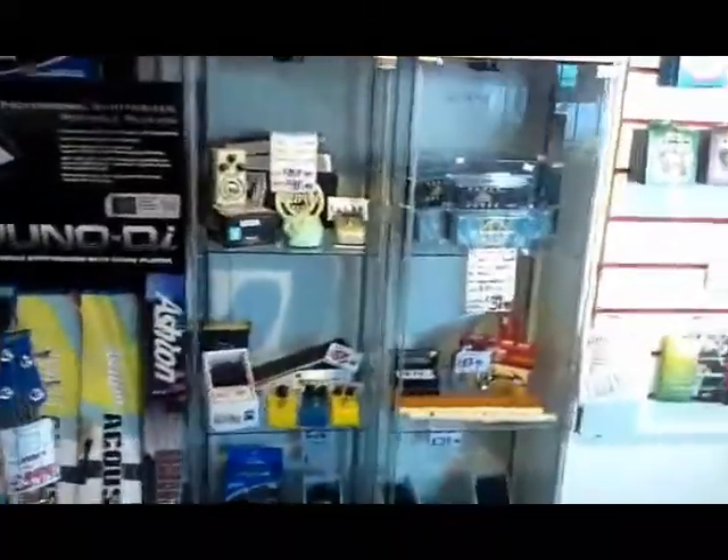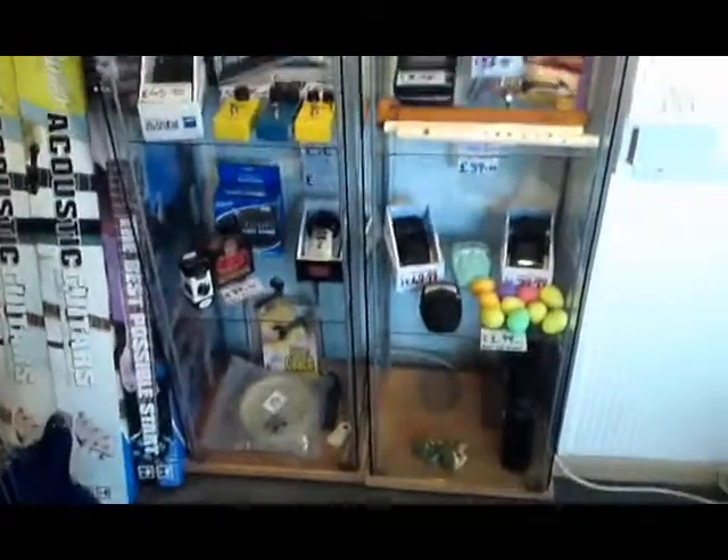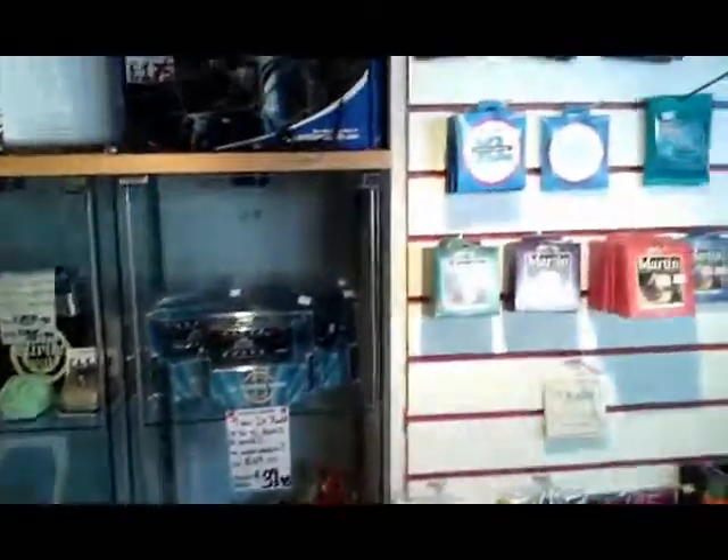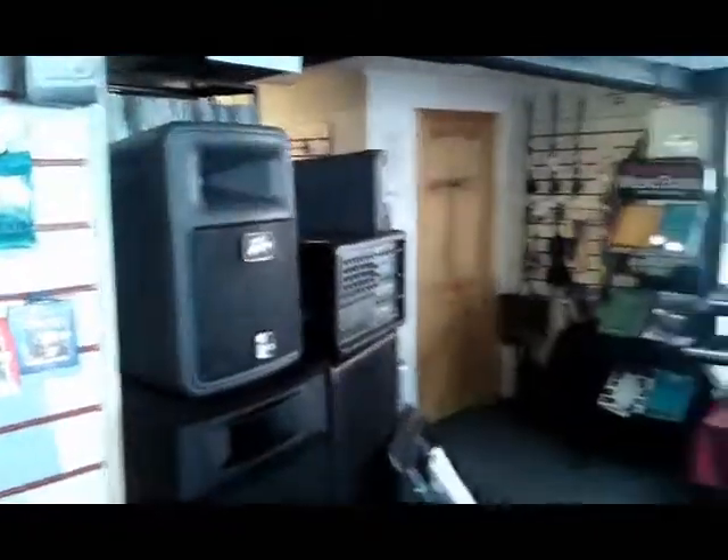We have lots of pedals, effects, wires, volumes, and the likes. Multiple strings including Dunlop, Ernie Ball, D'Addarios, and Martins.